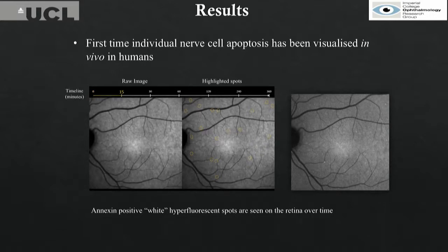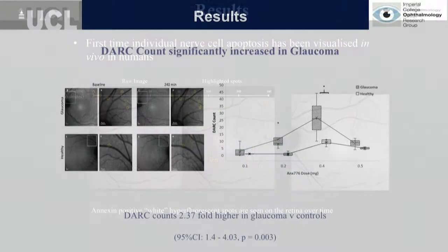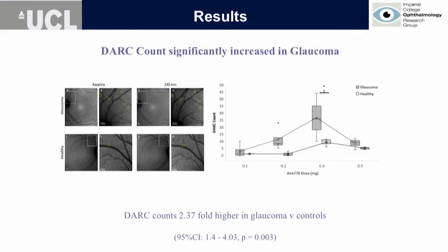Each individual white spot is a single retinal cell undergoing apoptosis. It was the first time that individual nerve cell apoptosis had been visualized anywhere in the human body in vivo. This is a glaucoma patient, and we have been very excited about this.